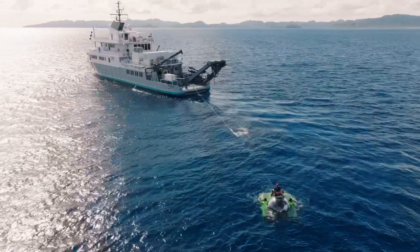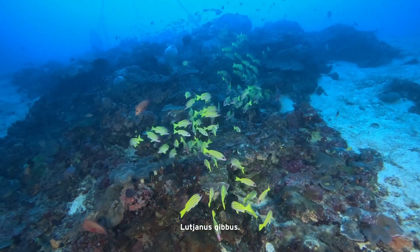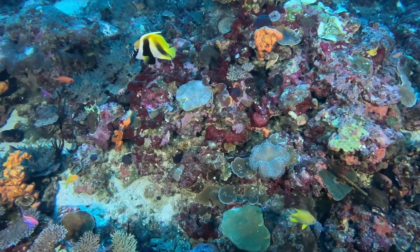With the submersible video surveys, we get an idea of what's happening at slightly deeper depths. That's a Xanthichthys — we haven't seen that on a BRUV yet.